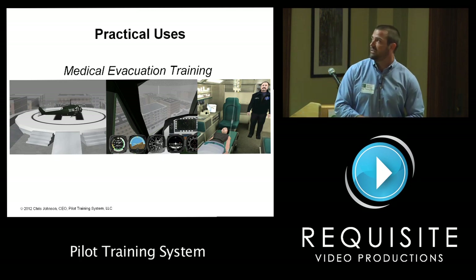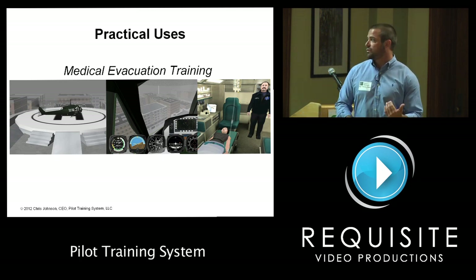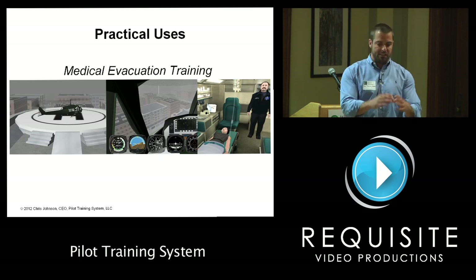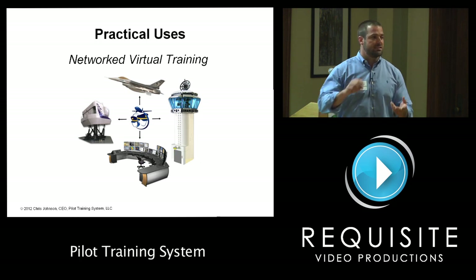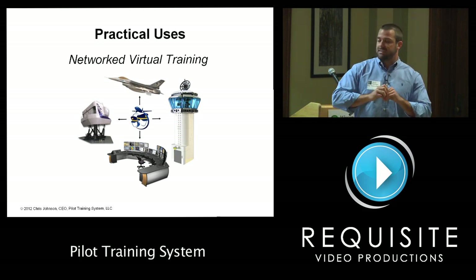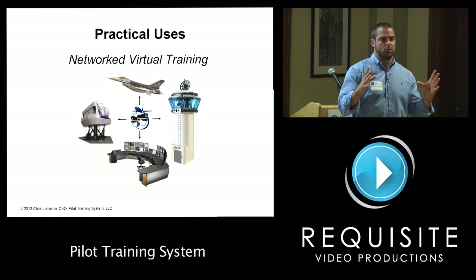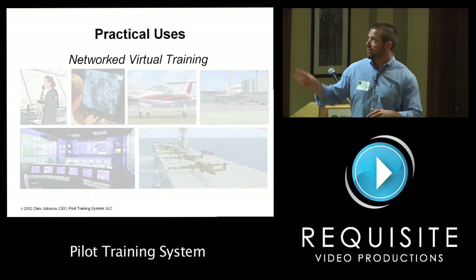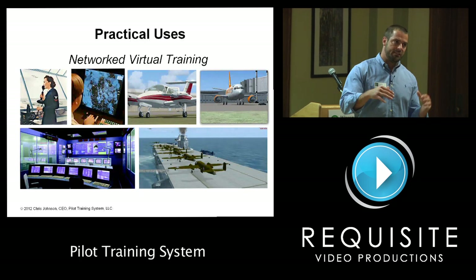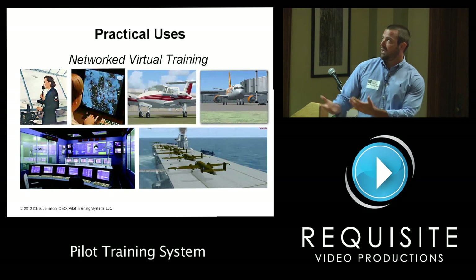Another practical use is networked virtual training. If you have a historic weather database and can feed it to networked simulators, air traffic control simulators, and command and control systems, you can basically create the substance of a virtual world — think holodeck, Star Trek. You can design training that integrates all these different professionals into the same virtual world.